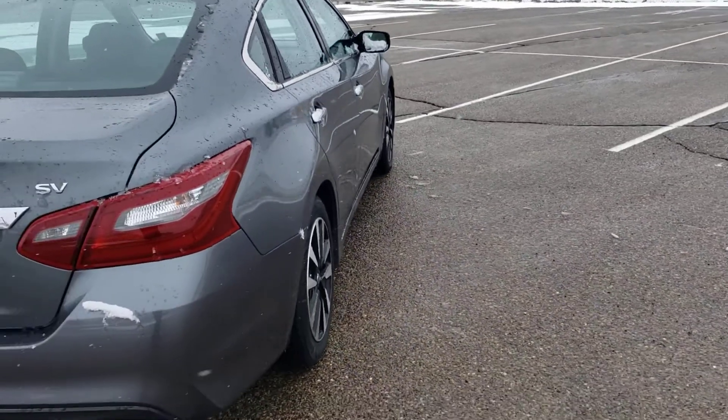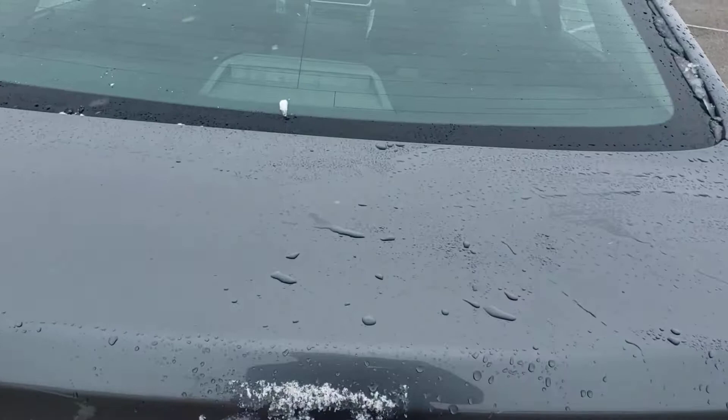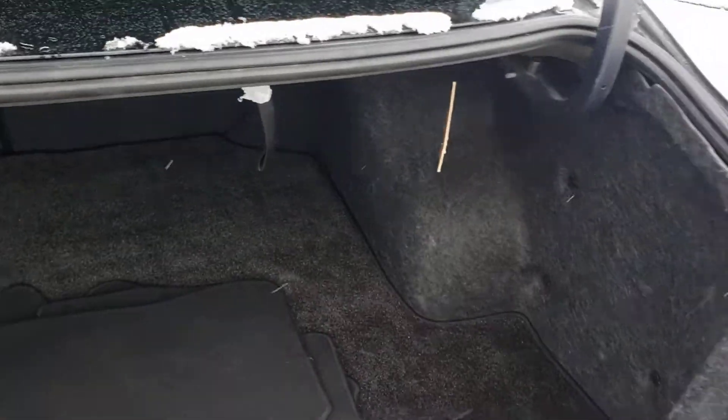This is the SV trim. Lots of space in the trunk and it does have the floor mats. Those back seats do fold down if you needed to carry something longer.